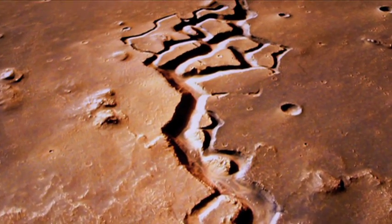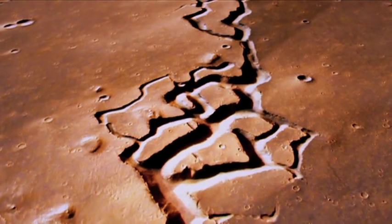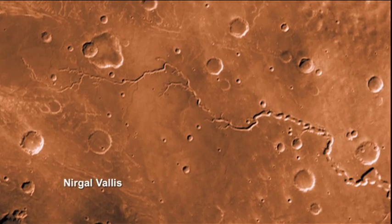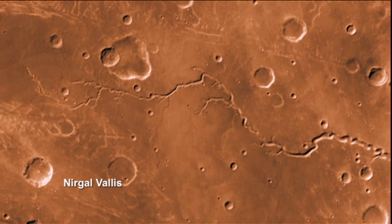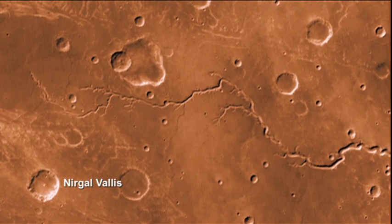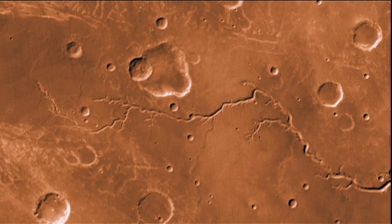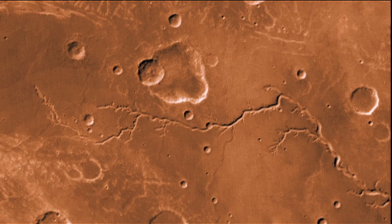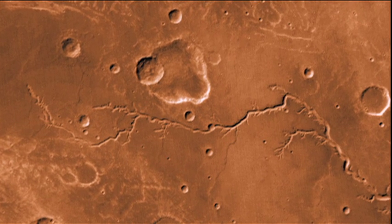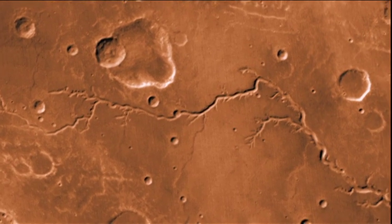Did electric arcs cut the great channels on Mars? Nurgle-Vallis is some three miles or more in width and 250 miles in length. It did look like a dry riverbed when first seen by the Mariner 9 mission in 1972.